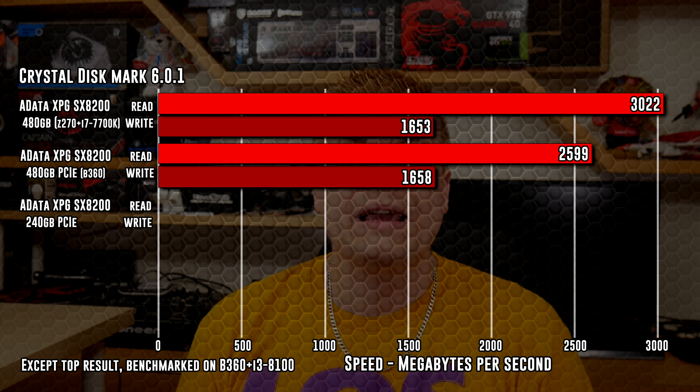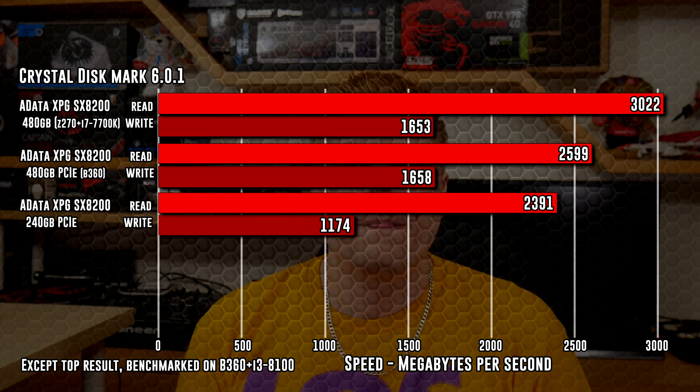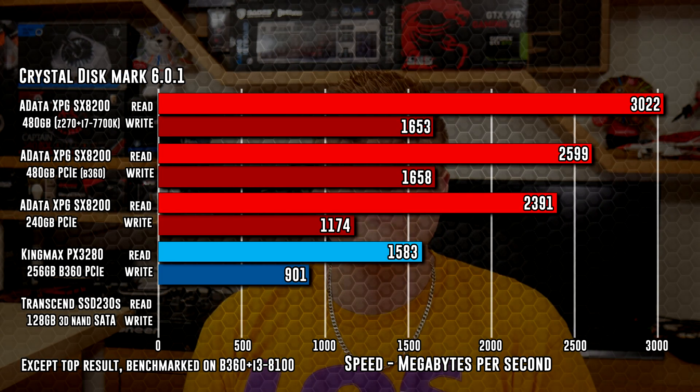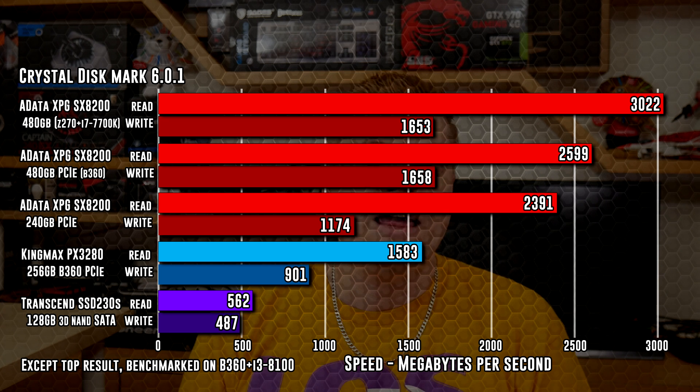The smaller Adata 240GB wasn't too far behind on the B360, coming in at 2391Mbps. Write speeds are limited to about 1200Mbps, so seeing 1174Mbps is right where that should be. For a little healthy competition, I have included a stick of Kingmax PX3280 PCIe Gen3 256GB SSD, which is rated at 1600Mbps read and 850Mbps write speed — read is pretty close at 1583Mbps and write is over spec at 901Mbps. And to show the gains over a SATA 6Gbps SSD, I've included a new 2018 Transcend 128GB 3D NAND SATA SSD, with read speeds hitting 562Mbps and writes at 487Mbps. Very good for a SATA SSD, but the PCIe SSDs just dominate with over 5 times the read speed and 3.4 times the write speed.